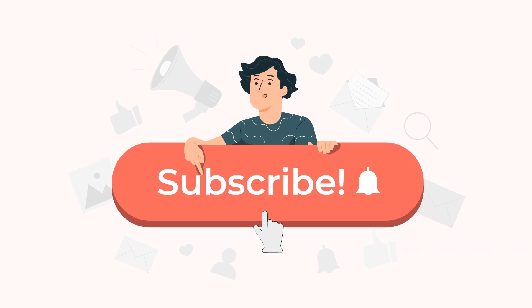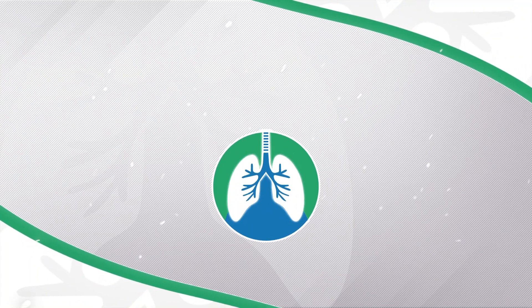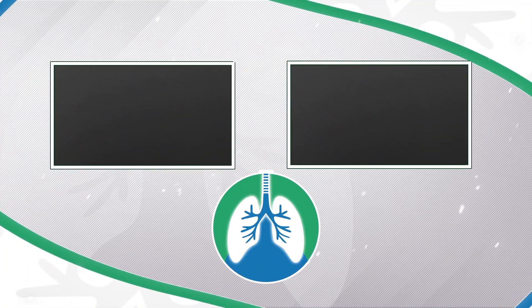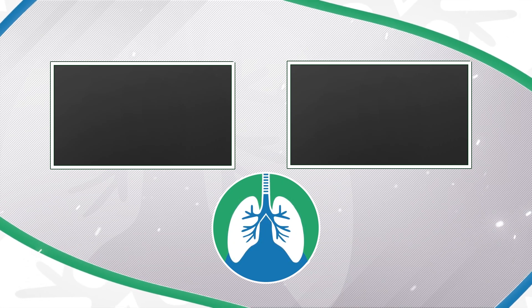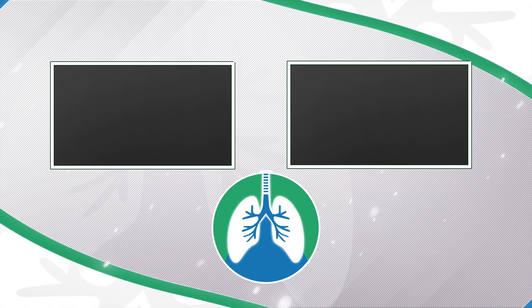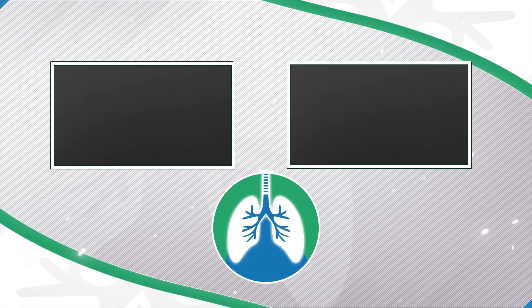If you want to support the channel, please like and subscribe. I would greatly appreciate it. There should be some other helpful videos popping up on your screen right about now that I think you will enjoy. And just a quick reminder, we are not doctors. This video is for informational purposes only. Thank you so much for watching. Have a blessed day. And as always, breathe easy, my friend.